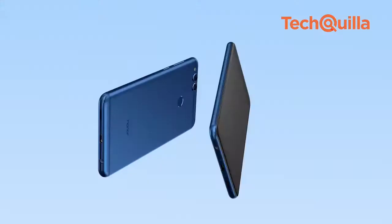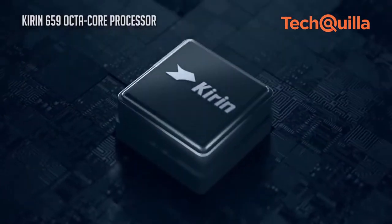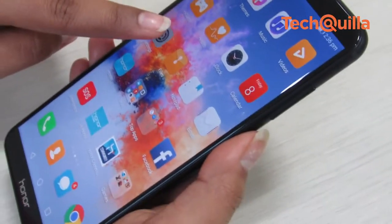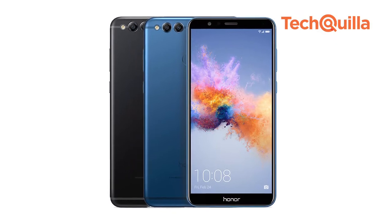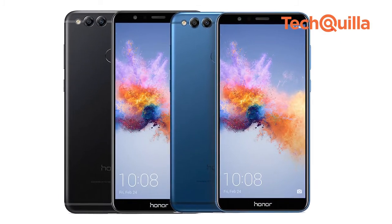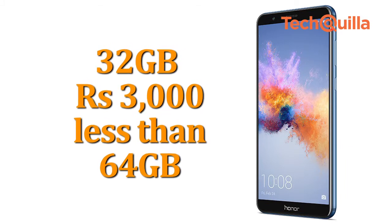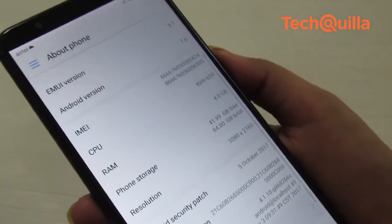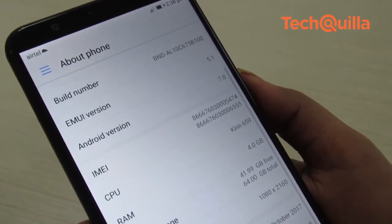Powered by a 2.36 GHz octa-core Kirin 659 processor, the device runs Android 7.0 Nougat with the company's custom EMUI 5.1 running on top. The pricing differentiator between the two variants is the internal storage — the 32GB variant costs Rs 3,000 less than the 64GB variant. Both variants provide the option of expanding memory up to 256GB via hybrid microSD card slots.